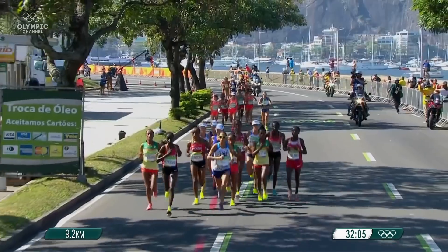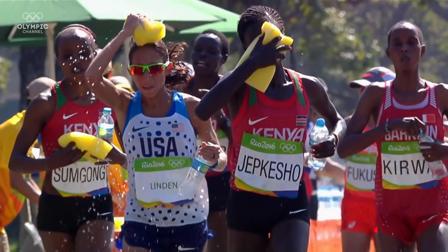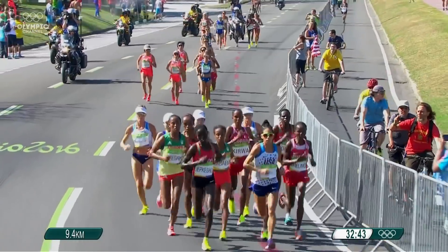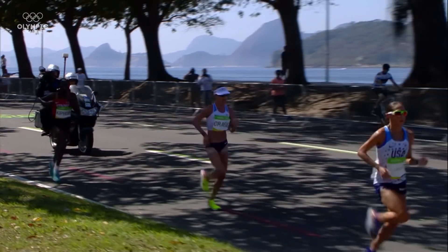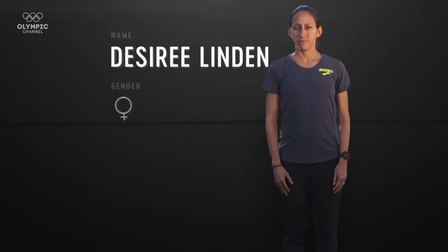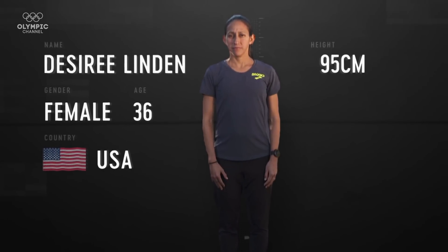Marathon running is the ultimate test of stamina, posture, and strength. I love the marathon just because it's this mental challenge — obviously it's 26.2 miles where you're beating up your body, but in your head it's just that constant battle to keep pushing through the end. Since finishing seventh in the Women's Marathon at the Olympic Games Rio 2016, Desiree has gone on to win the prestigious Boston Marathon. Now 36, this is how she measured up before our tests at a leading sports science facility in Las Vegas.